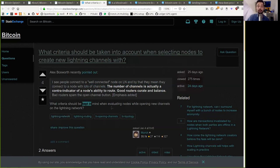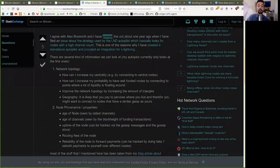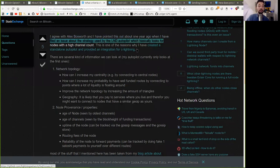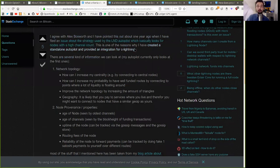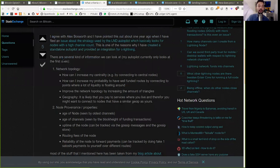What criteria should be kept in mind when evaluating nodes while opening new channels on the Lightning Network? A phenomenal answer by Rene Picard: I agree with Alex Brosworth and pointed this out about one year ago when I fixed an issue with a strategy used by the LND Autopilot, which basically looks for nodes with a high channel count. This is one of the reasons I created a standalone Autopilot and provided an integration for C-Lightning with a plugin. There are several kinds of information to look at. The network topology: how can I increase my centrality by connecting to central nodes? How can I increase my probability of having a well-funded route by connecting to points where a lot of liquidity is floating around? And improving network topology by increasing the amount of triangles.